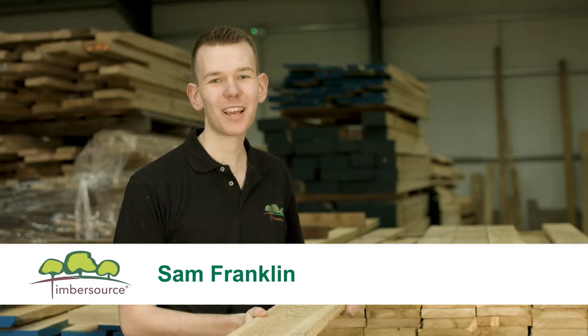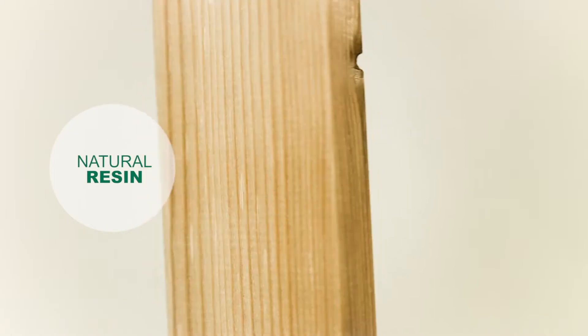Siberian Larch is a wood held in esteem by the timber trade, and is used extensively in the construction industry as a hardy cladding material. The timber carries a large amount of natural resin and is extremely resistant to decay.